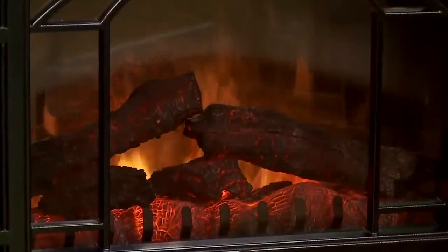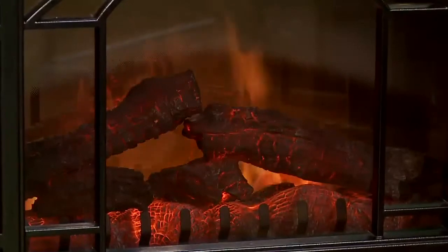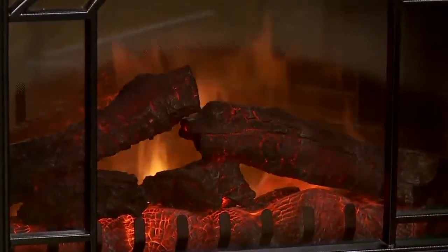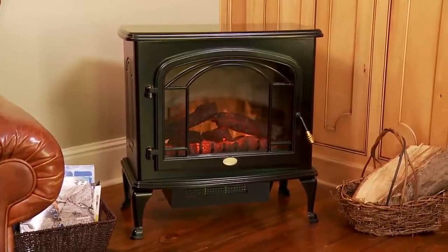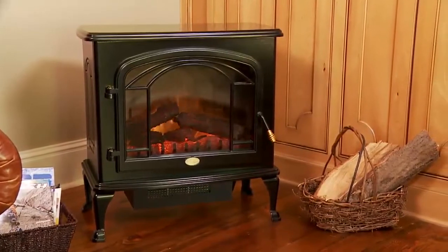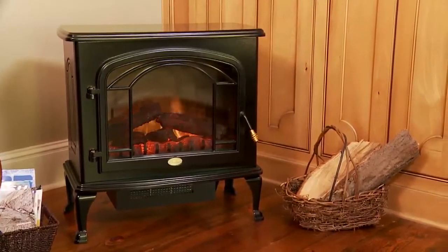Incredibly realistic, hand-finished logs with natural inner glow and pulsating embers set this fireplace apart. It also features LED technology, which means you can enjoy the most realistic flame effect and never have to change a light bulb.